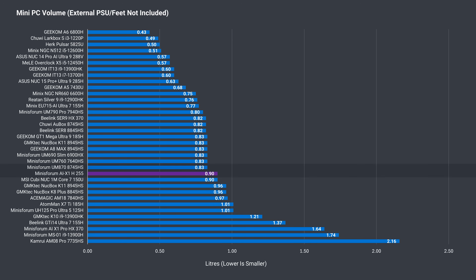Now we come to the volume chart. The AIX1 is a bit bigger than the UM870, but not by a big difference.